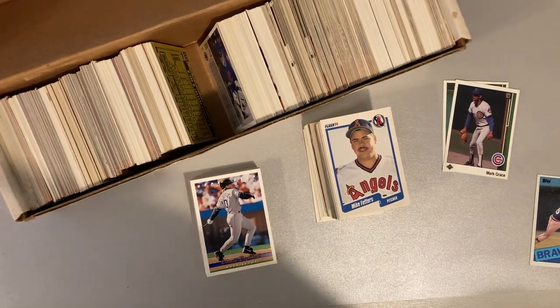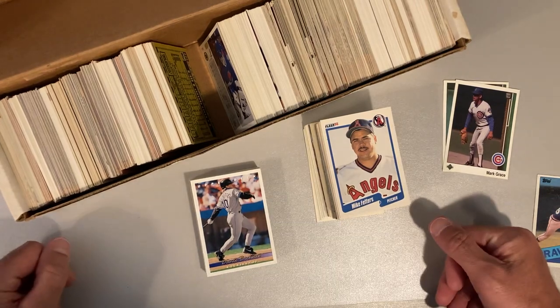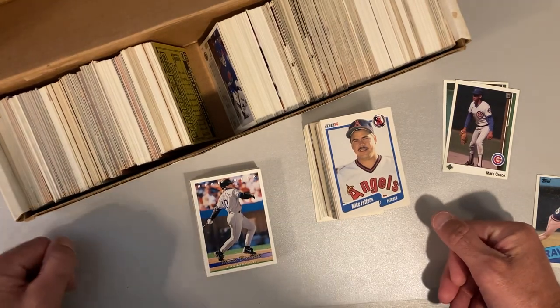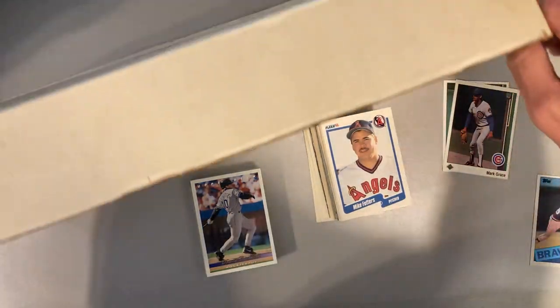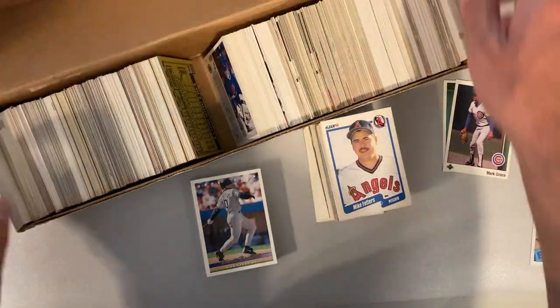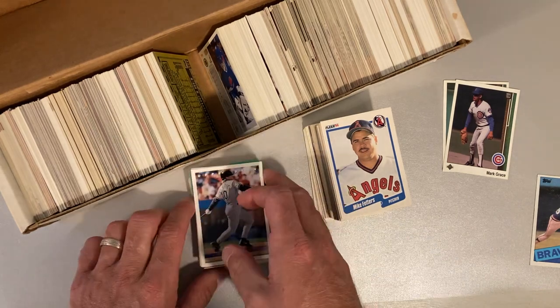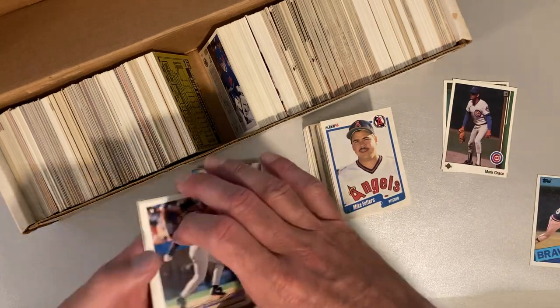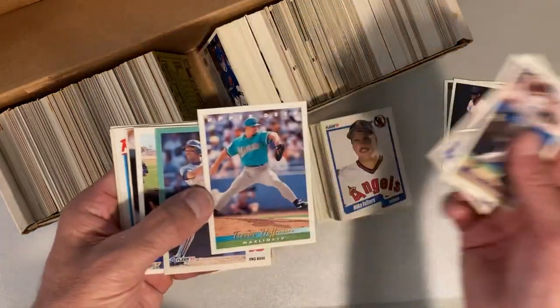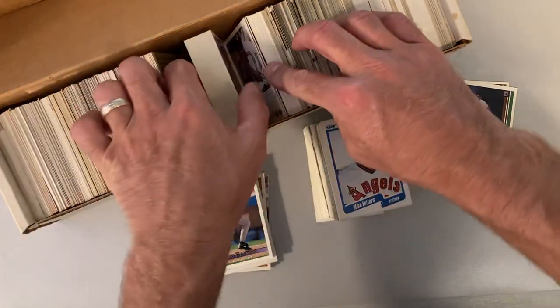Hey there baseball fans, it's Ben and I'm back with the exciting conclusion of this box from the random box collection that I purchased a little while ago. This one clearly said on the top baseball, no football. So far they have been correct. Pulled out a small stack of Hall of Famers and stars, a couple for my PC. I think the highlight so far has been this Trevor Hoffman Upper Deck rookie. So that was a nice one to find. Let's see what we can find in the rest of it.